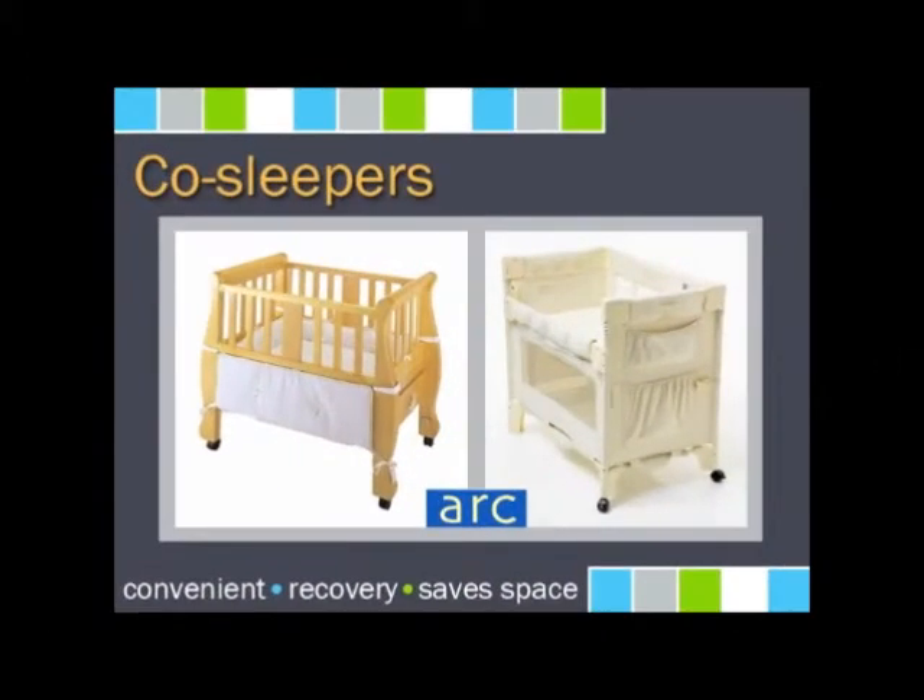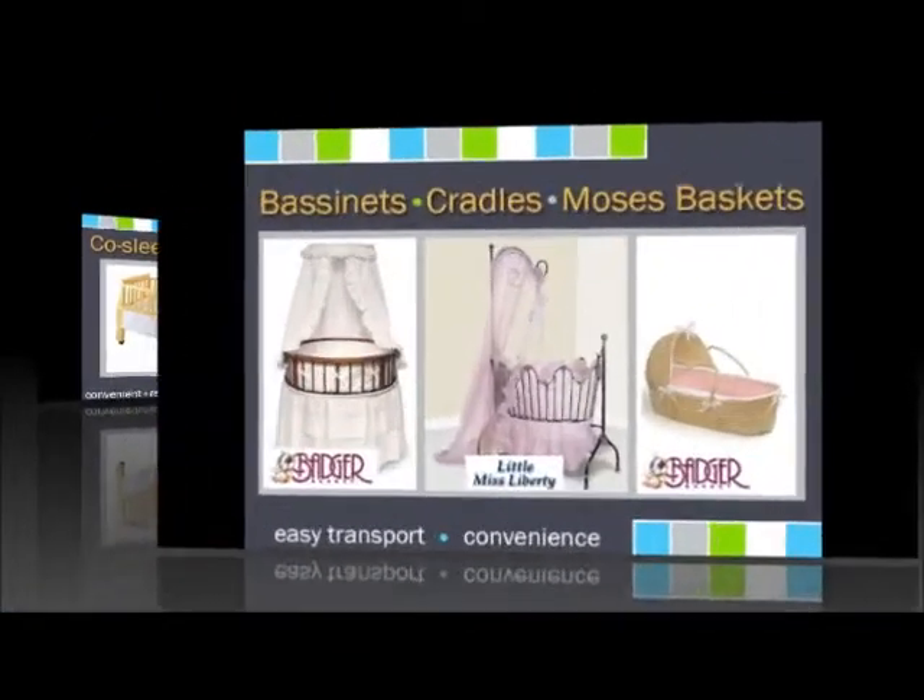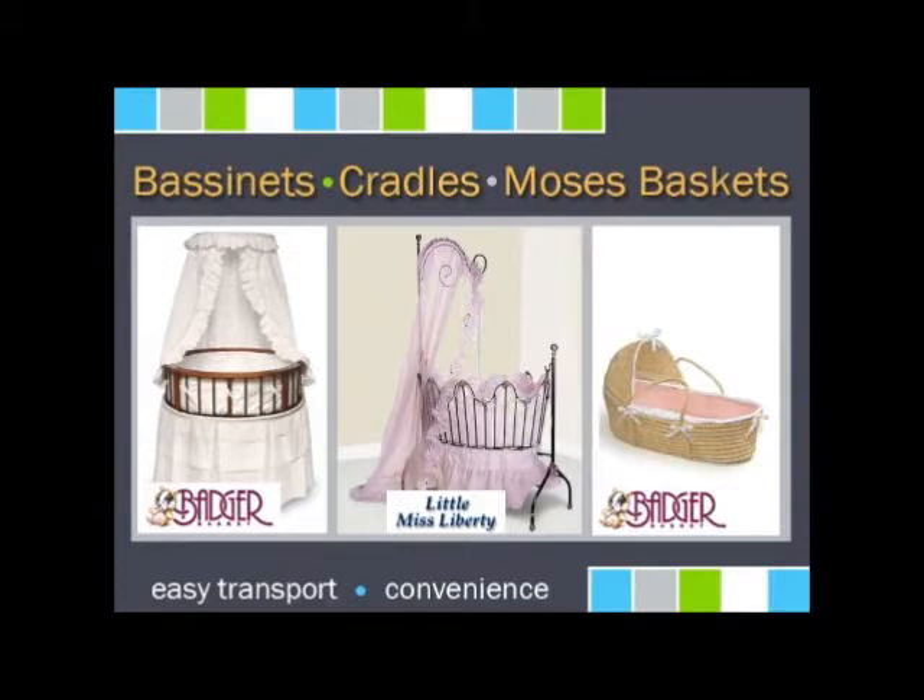A co-sleeper attaches to the side of an adult bed and allows your baby to sleep safely next to you, giving you peace of mind and making late-night feedings during those early months all the easier. Easy to move bassinets, cradles, and Moses baskets are other great compact solutions to keeping your baby nearby during the early months.